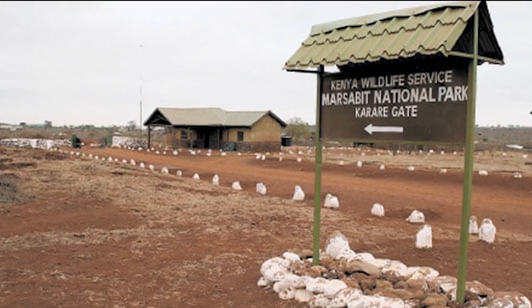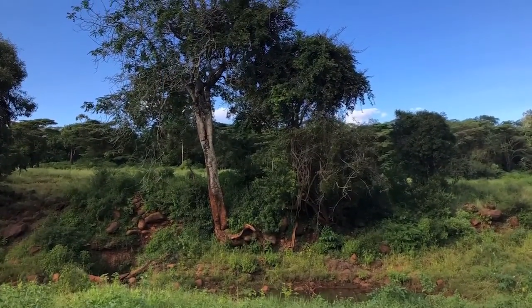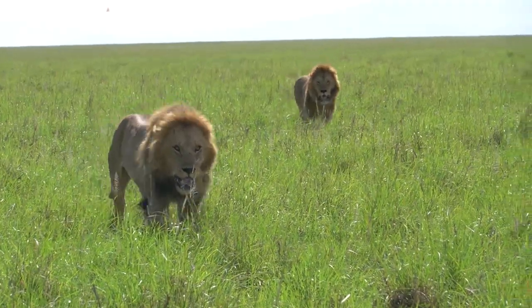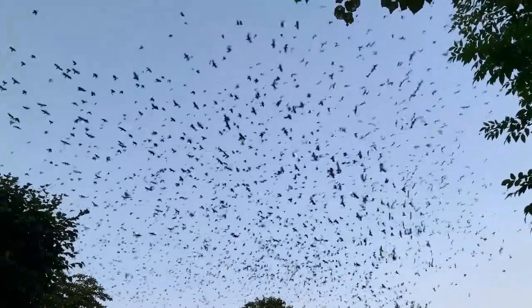Marsabit National Park is a national park in northern Kenya. It was established in 1949 and covers an area of 1,000 square kilometers. The park is home to a variety of wildlife including lions, elephants, giraffes, rhinos, and over 350 bird species.